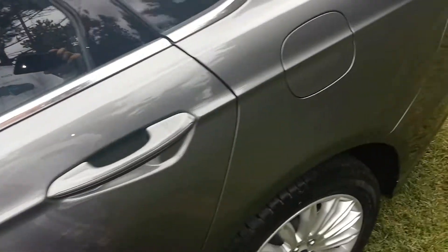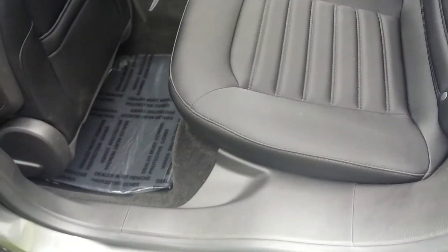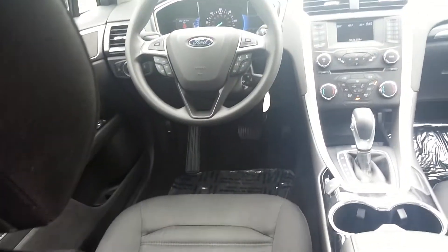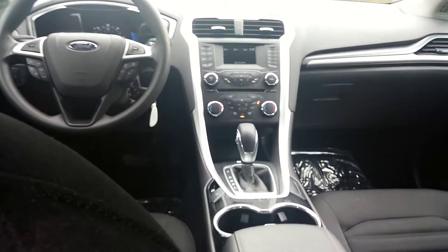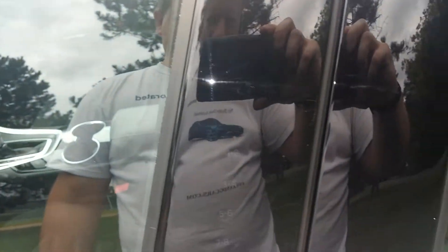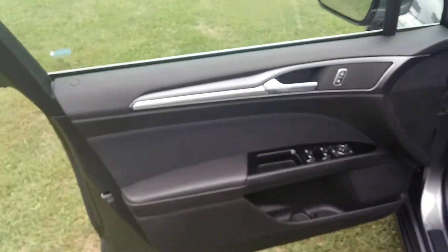Let me show you inside the back — it's in pristine condition, basically brand new. It also features the keypad here, so you can open the car with a code using the touch keypad on the front door.